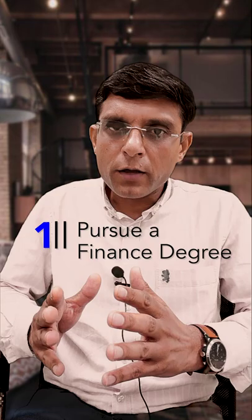Post-graduation, you have two possible routes to become an investment banker. Route number one: you do your MBA from a top-tier college, or you do CA or CFA kind of finance degree, which normally takes two to four years to complete.